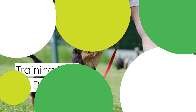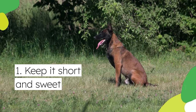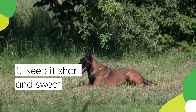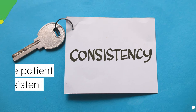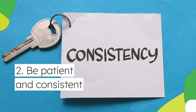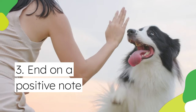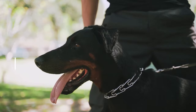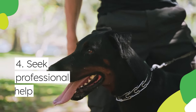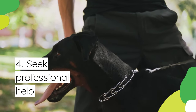Here are some training tips for beginners. Keep it short and sweet — puppies have short attention spans, so aim for training sessions of 5 to 10 minutes several times a day. Be patient and consistent, as training takes time and repetition; use the same cues and rewards consistently. Always end on a positive note, finishing sessions on a successful note to leave your pup with a positive association with training. If you encounter challenges, consider seeking guidance from a professional dog trainer who can provide personalized advice and address specific concerns.